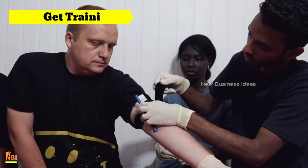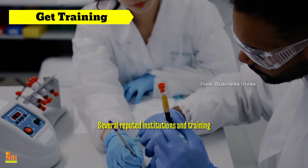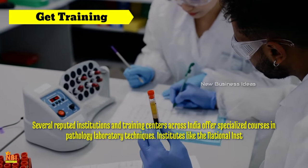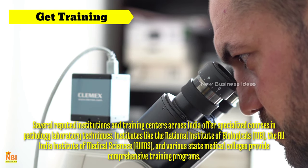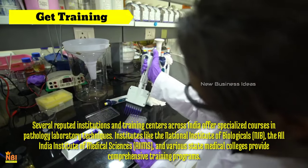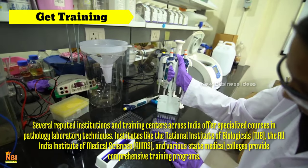Get training for pathology lab business: Only individuals with a background in medical sciences — such as doctors, pathologists, biomedical scientists or individuals with relevant educational qualifications — can start a pathology lab business. To embark on this journey, it is essential to acquire the necessary skills and knowledge. Several reputed institutions and training centres across India offer specialised courses in pathology laboratory techniques, including the National Institute of Biologicals (NIB), the All India Institute of Medical Sciences (AIIMS) and various state medical colleges.